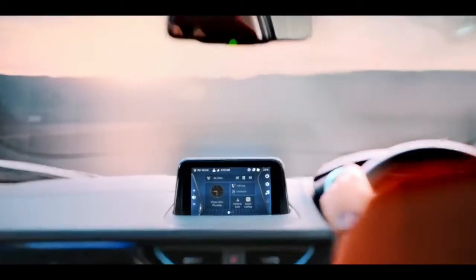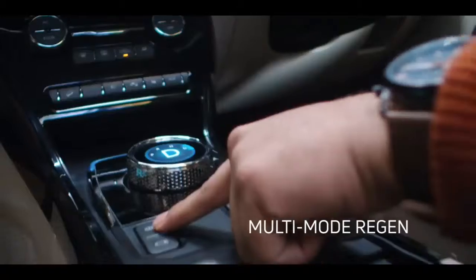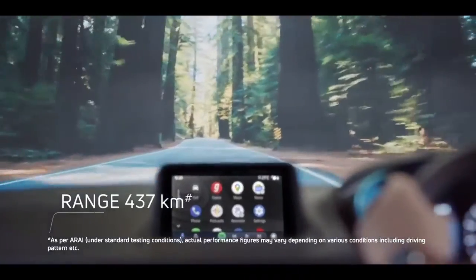Tata has launched its Nexon EV Max, which gets a 40.5 kilowatt-hour battery. This is 33% larger than the 30.2 kilowatt-hour battery found in the standard Nexon EV.